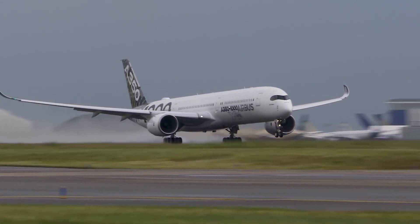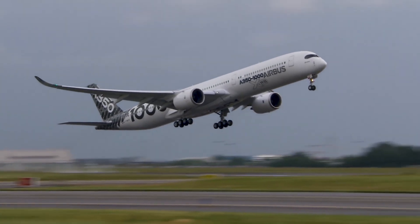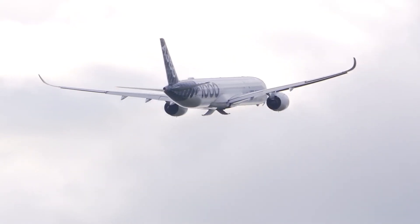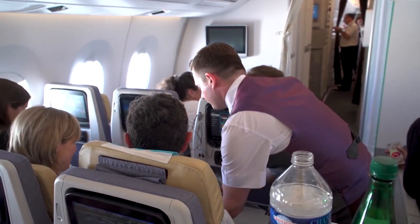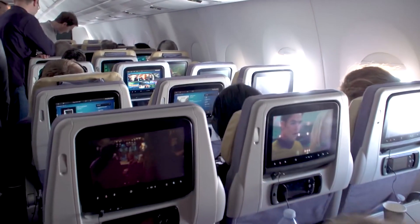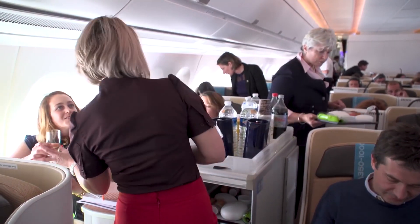We have developed with this A350 XWB the most efficient airplane, the most comfortable airplane — the best aircraft adapted to tomorrow's economics and tomorrow's expectations for comfort. The aircraft will carry 366 passengers in a typical three-class configuration, or 40 more than the A350-900 holds. The aircraft could potentially carry up to 440 passengers.